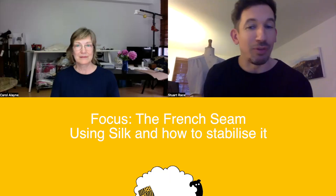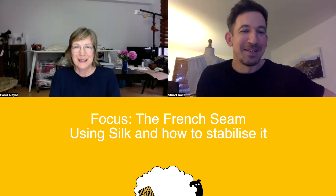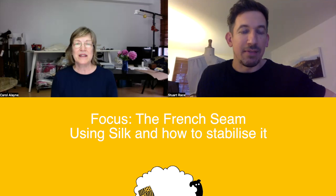It doesn't fray because it's synthetic — correct. So that's a really easy fabric to start practicing on. It's not expensive, so if you're going to embark on a garment like this, try it with a synthetic georgette first. But now we're going to look at the tricky silk.